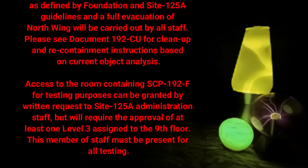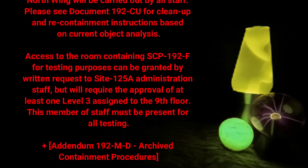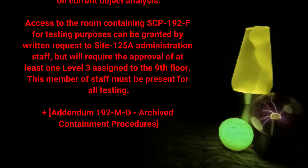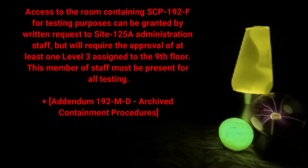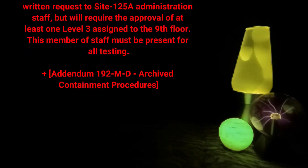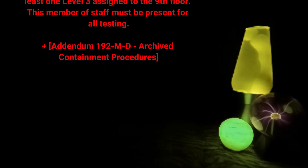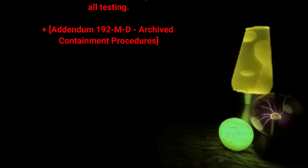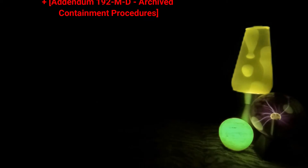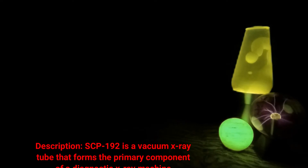Please see document 192-C for cleanup and recontainment instructions. Based on current object analysis, access to the room containing SCP-192-F for testing purposes can be granted by written request to site 125-A administration staff, but will require the approval of at least one level 3 assigned to the ninth floor. This member of staff must be present for all testing. Addendum 192-MD: Archive containment procedures.